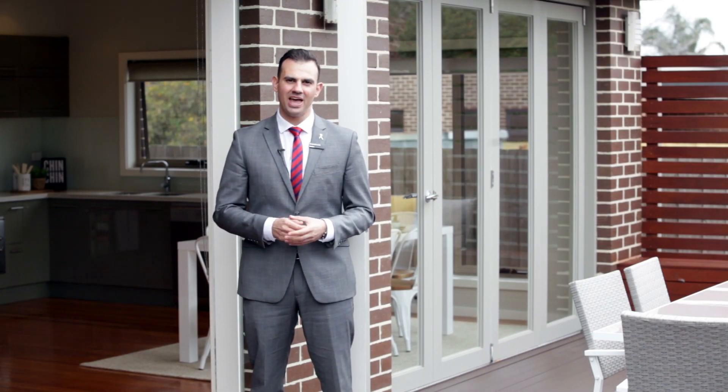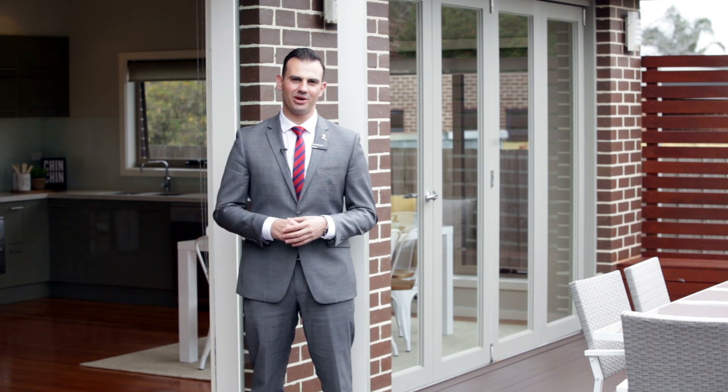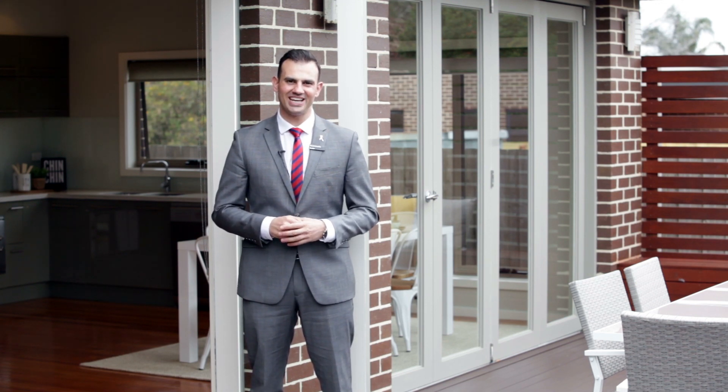My name's Kosta Messeridis representing the Buxton Real Estate Group and I really look forward to seeing you at one of our forthcoming open for inspections real soon. Take care.